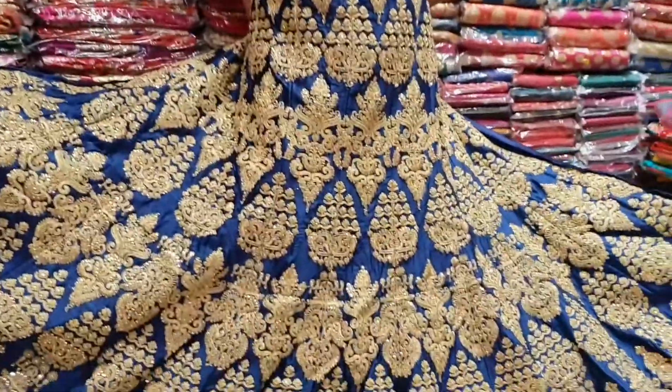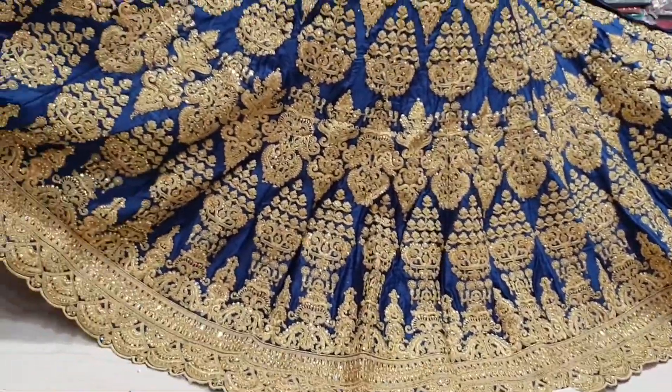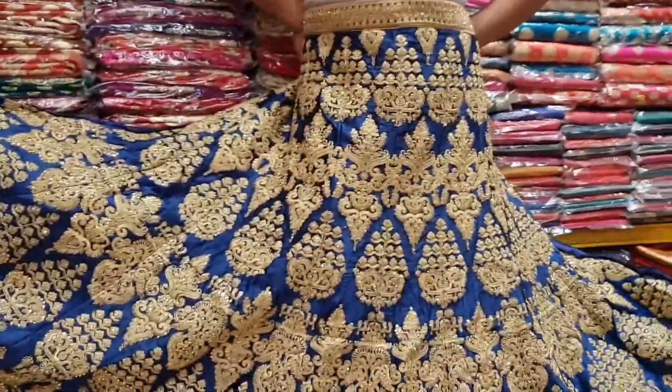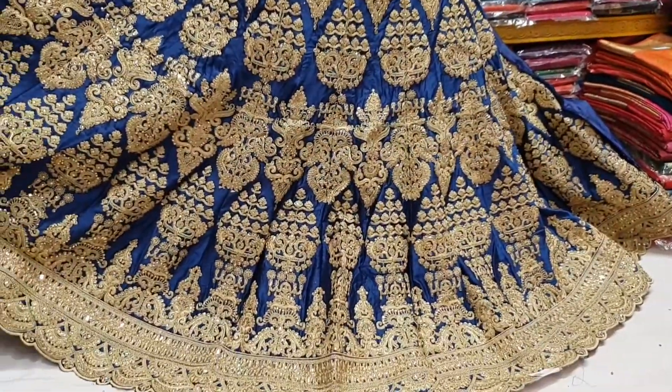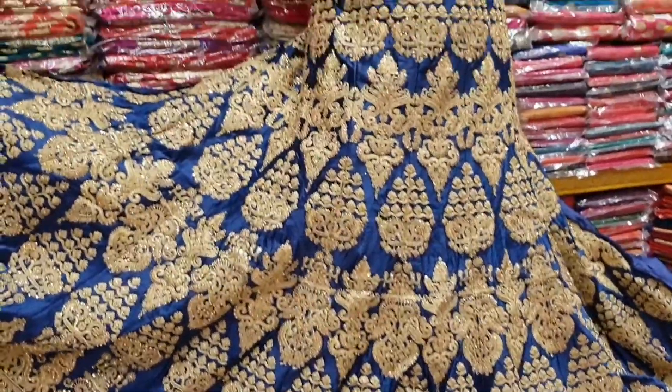The price is very good. It's a designer piece. It's very uncommon. There are a lot of collections here. In this video you can see a lot of designers.